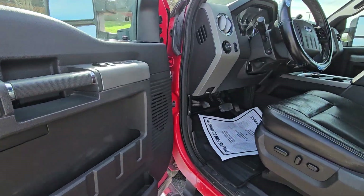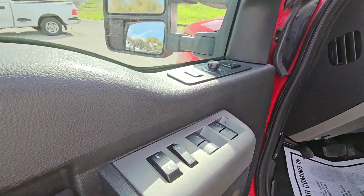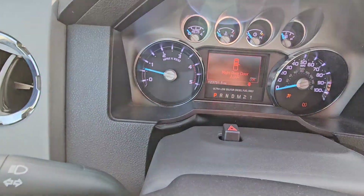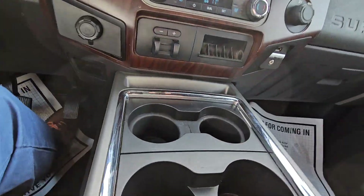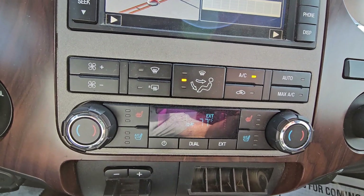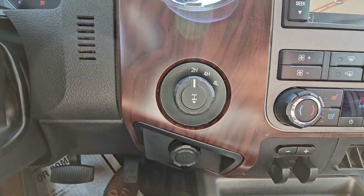If we open this up here — power seat, leather, power windows, power everything of course, light controls. You can see right there, guys, 123,000 miles. There's your nav. Audio's off right now. Got dual zone climate control, heated and cooled seats, trailer brake control down there. It is 4x4, of course.